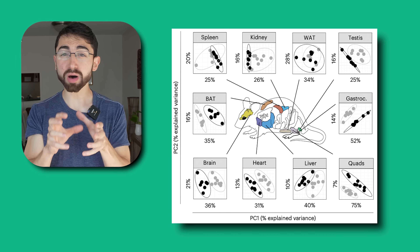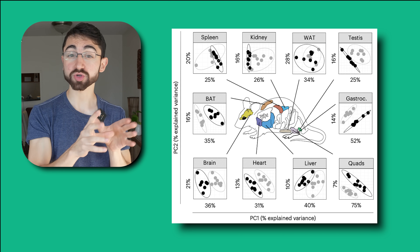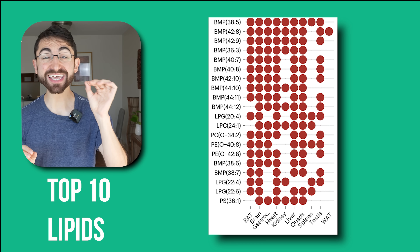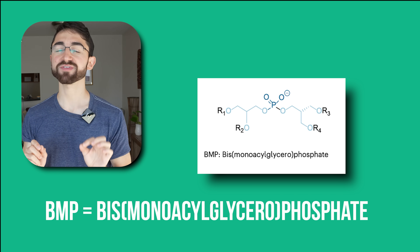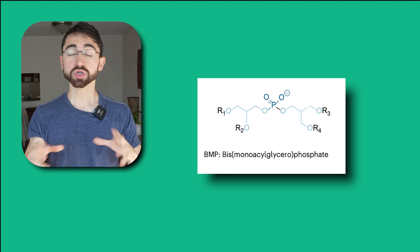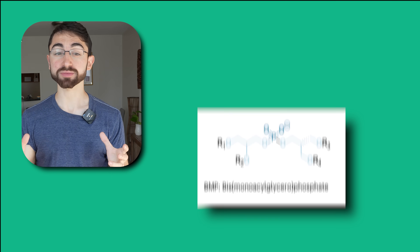To gain a better understanding of the lipid signature of aging, they started in model organisms, particularly mice, taking 10 different tissues from young mice — three months old — and old mice — two years old. They identified over 1,200 different lipids across 21 different lipid classes, and found that the top 10 lipids significantly enriched in most tissues in aging mice were all from the BMP lipid subclass. BMP stands for bismonoacylglycerol phosphate, a complex lipid class implicated in neurodegenerative diseases, cancer, and other disorders. In brief, accumulating levels of BMP lipids constituted an aging signature in mice.